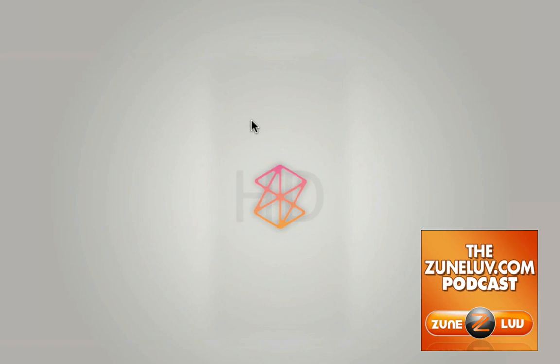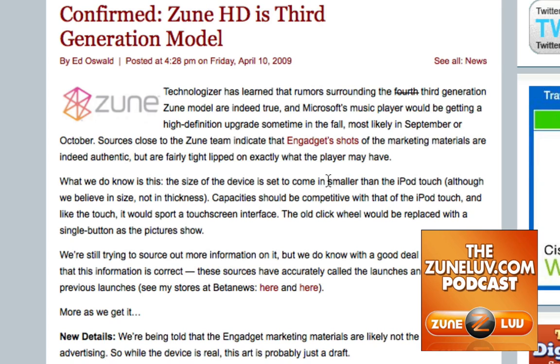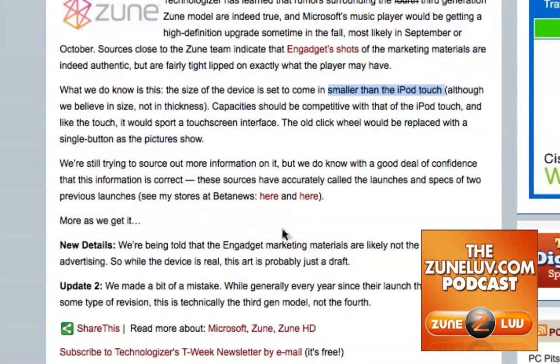Finally, the good guys over at Technologizer are confirming that the Zune HD is the third model, but they're really not saying much about that. They say it's supposed to be smaller than an iPod Touch, as you can see here. They also said that the Engadget marketing materials are not final art — if it's not final art, then we're probably not going to be seeing anything new.